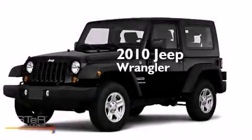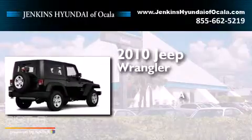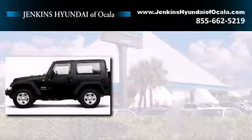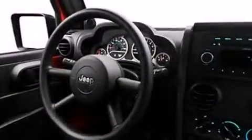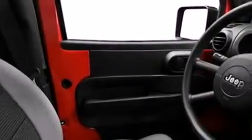This is a 2010 Jeep Wrangler. Its top features include traction control and stability control systems, hill start assist, and a tire pressure monitoring system.